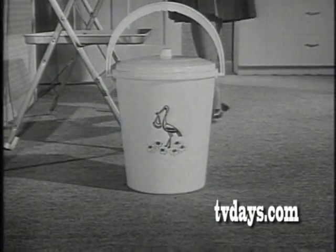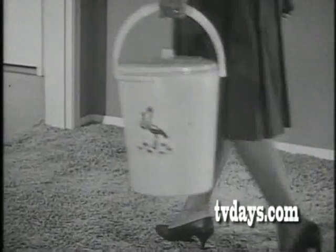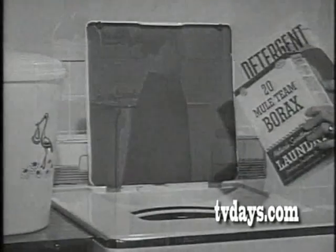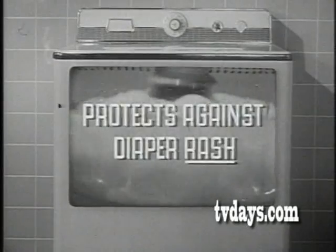While diapers are soaking, 20 Mule Team Borax protects against diaper odor, keeps baby's room fresh and odor-free, conditions diapers for washing too. And added to your detergent, 20 Mule Team Borax protects against diaper rash.